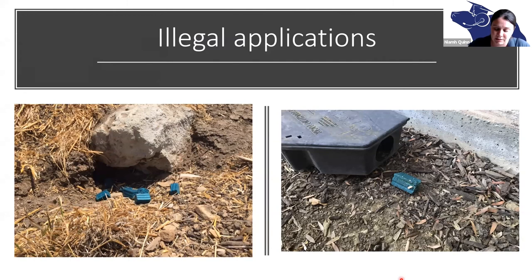Something people ask me a lot about is ContraPest — the contraception for commensal rodents. This product interferes with ovarian function so that there are either few or no ovulations, and it can also inhibit male reproduction, which is pretty neat. The rats need to eat a lot of it and eat it every single day for it to work — very like human female contraception in that you have to take it at the same time every day, essentially.